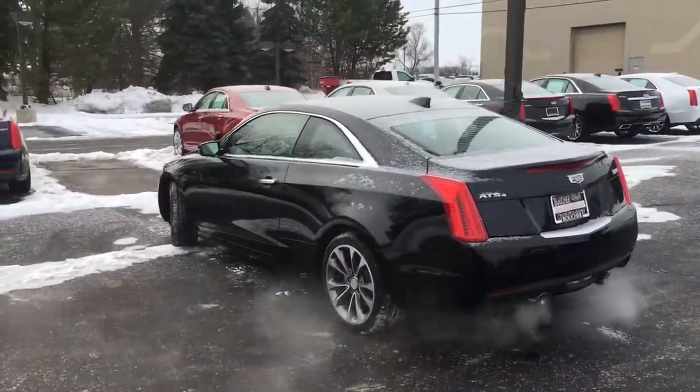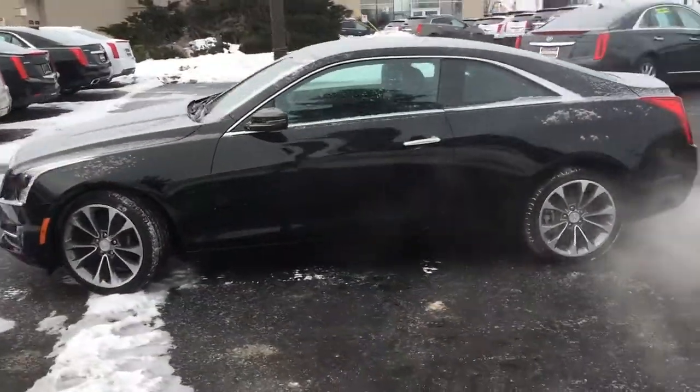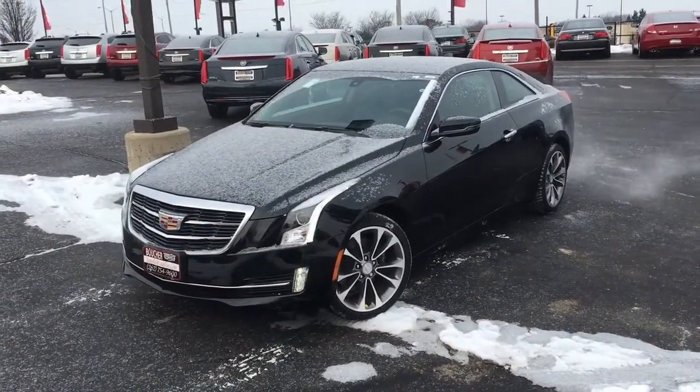This car has the 2.0 turbo with the all-wheel drive system, so you'll have a lot of fun and be in complete control the entire time, no matter what surfaces you're on.